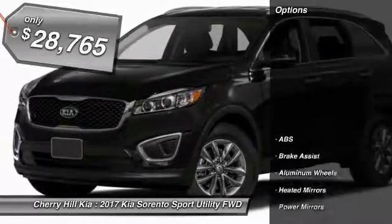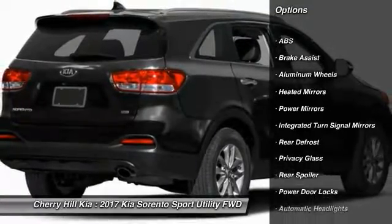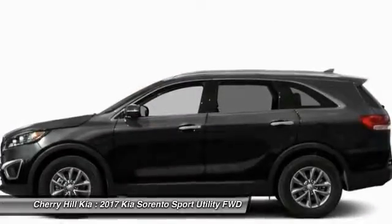Here are some of this vehicle's great options: stability control, keyless entry, anti-lock braking system, steering wheel audio controls, traction control, Bluetooth.